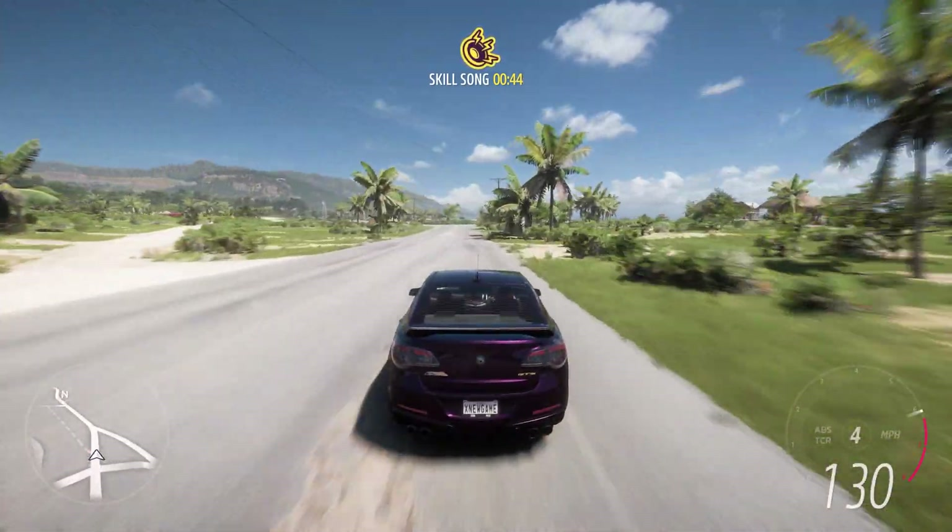Inside the cabin, the GTS offers a blend of luxury and performance. Premium materials, including leather and modern technology, adorn the interior. The driver-focused layout, combined with racing-inspired elements, creates an environment that's immersive and engaging. Advanced infotainment and connectivity systems ensure that drivers can enjoy modern conveniences while experiencing the car's thrilling performance.